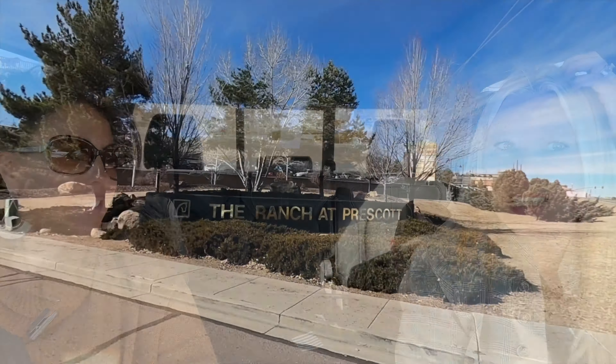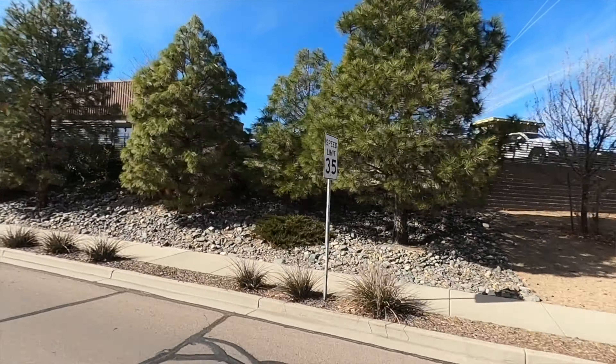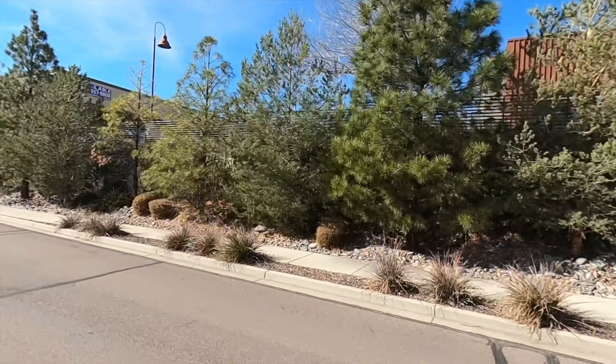Hi, Leslie Jacobs here with Iannelli and Associates. I am here with my partner Jen Group. We are here to show you the Ranch at Prescott. We're going to show off the neighborhood — we're going to be driving around, showing off houses, talking about statistics in general about this great neighborhood.